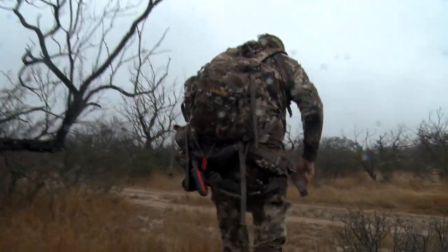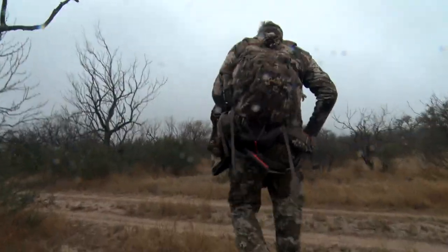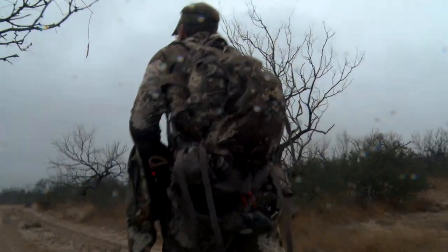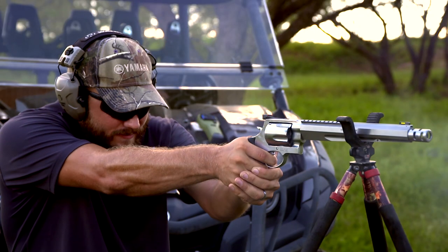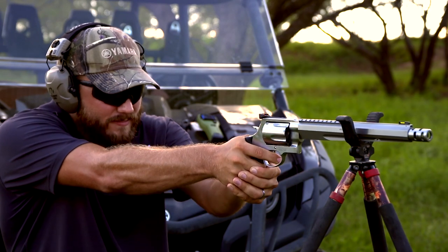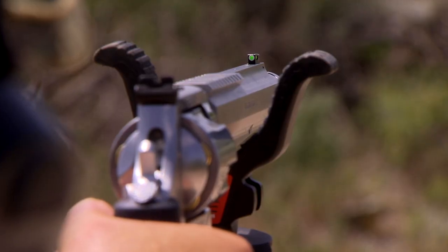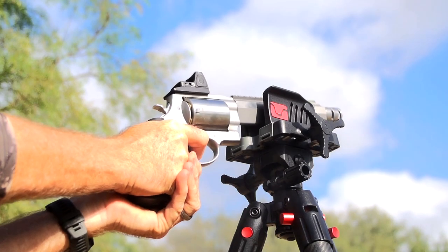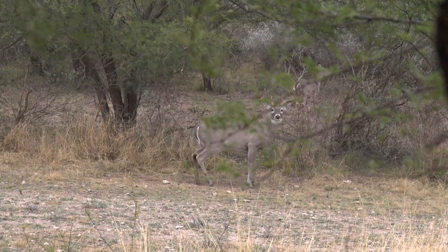Join Wade on a rainy afternoon handgun hunt as he hopes to pull the trigger on a whitetail towards the end of deer season with his Smith & Wesson 460XVR. The model 460XVR has the highest muzzle velocity of any production revolver on earth, capable of launching a 200-grain bullet at 2,330 feet per second.